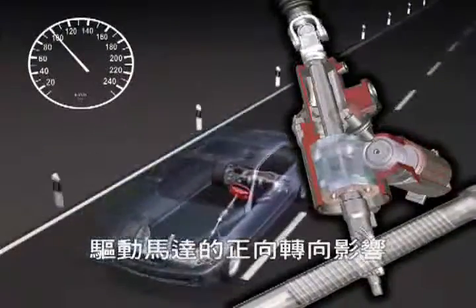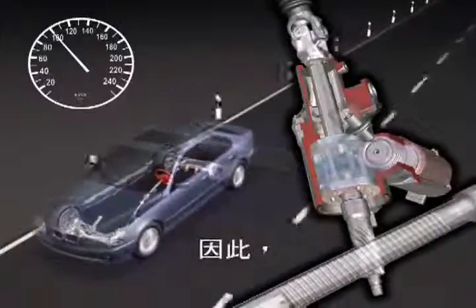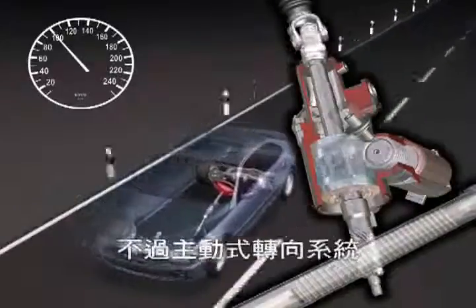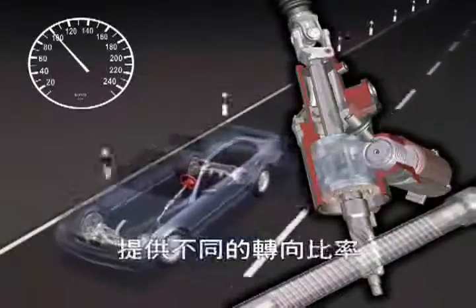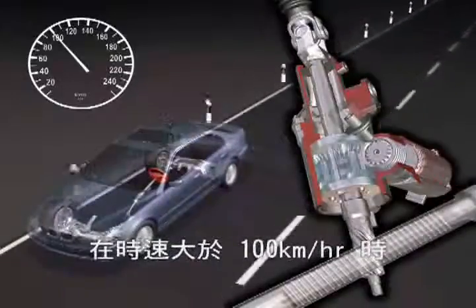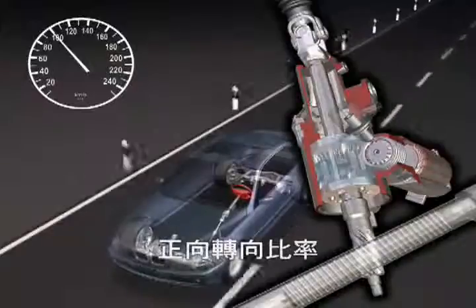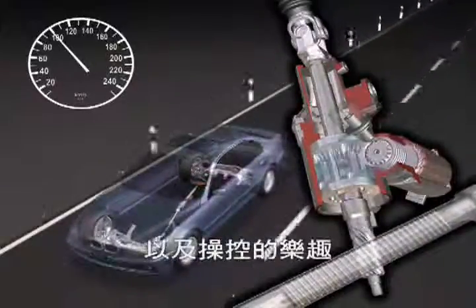The supporting effect of the electric motor will be reduced with increasing speed. Consequently, the steering ratio becomes more indirect. However, the active steering provides a much more direct steering ratio than conventional steering systems, up to a speed of about 120 kilometers per hour. The direct steering ratio improves both handling and driving pleasure in a large speed range.